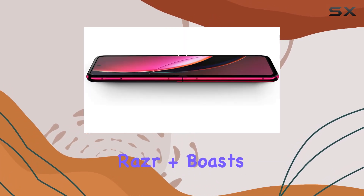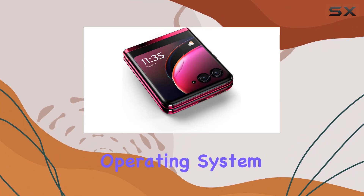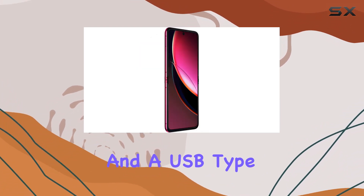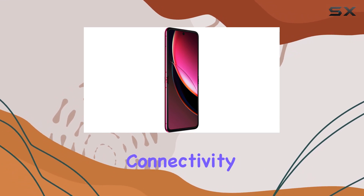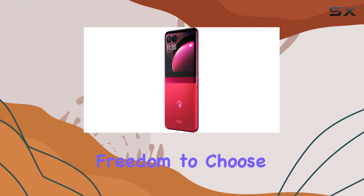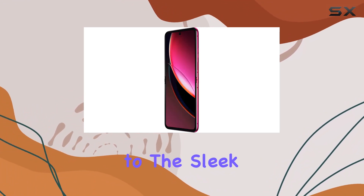Under the hood, the RAZR Plus boasts a robust configuration: an Android 13.0 operating system, 256GB of storage, and a USB Type-C connection for seamless connectivity. This phone is unlocked for all carriers, offering the freedom to choose your network. The striking magenta color adds a touch of vibrancy to the sleek design.